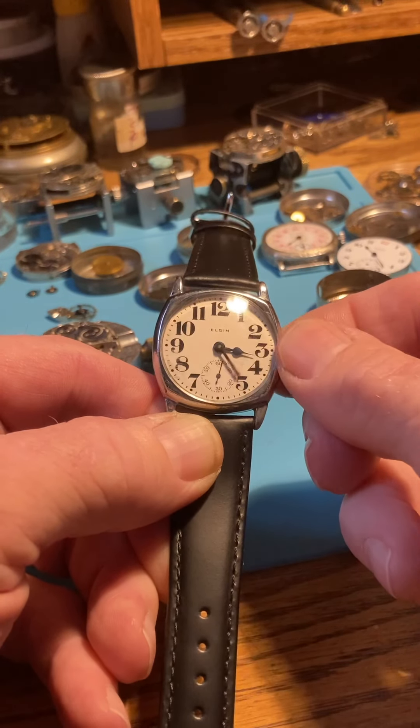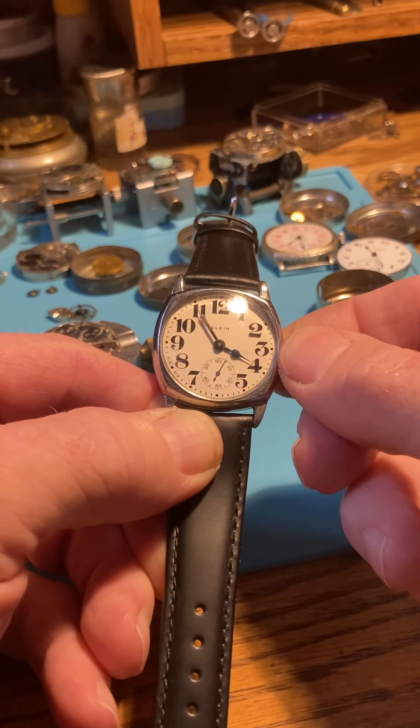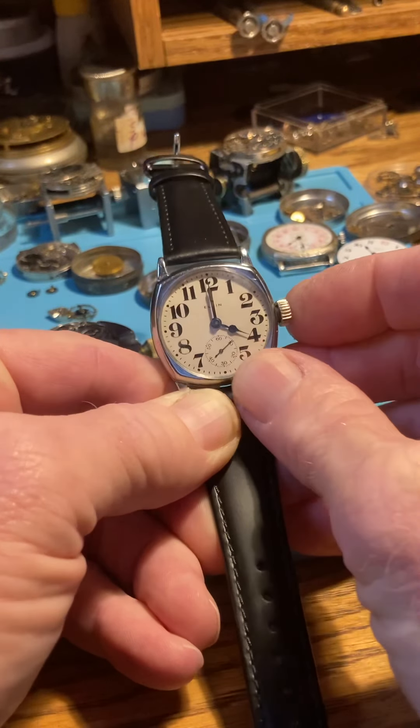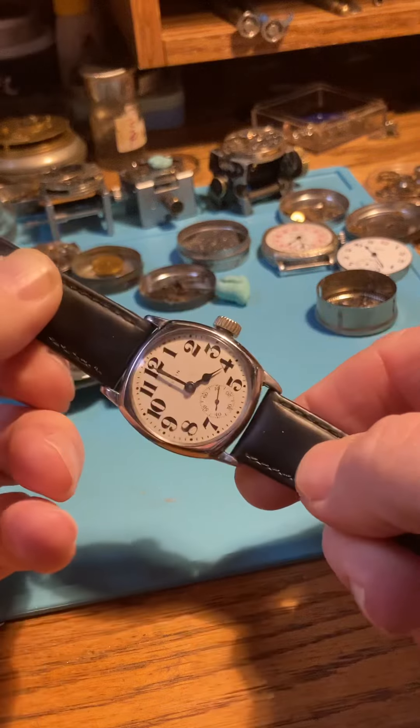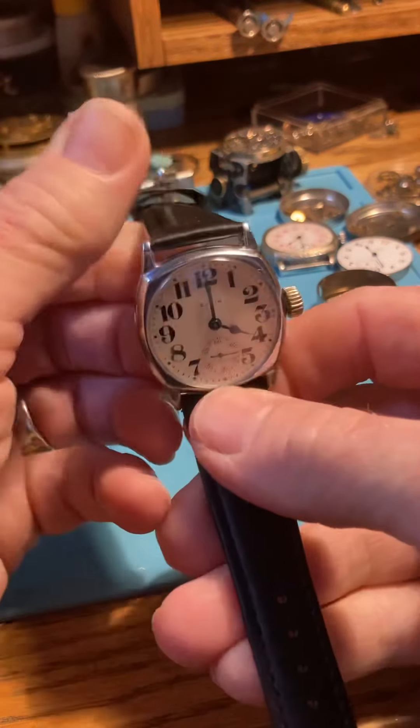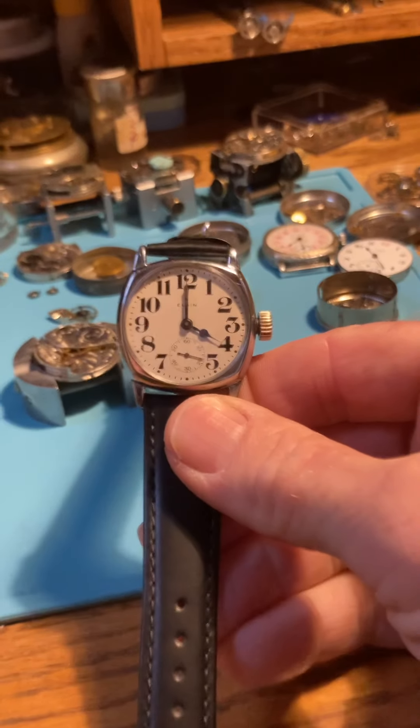Pretty cool. It's four o'clock and you're leaving the house — there you go. Push in the crown and enjoy. Wear it — beautiful piece of history. Thank you.